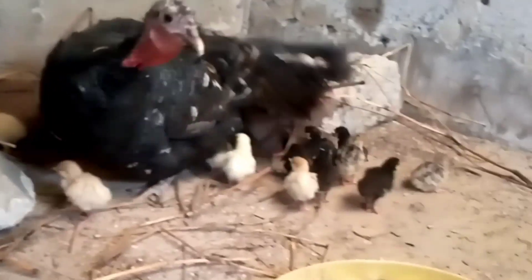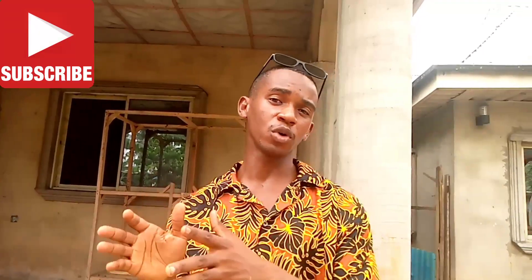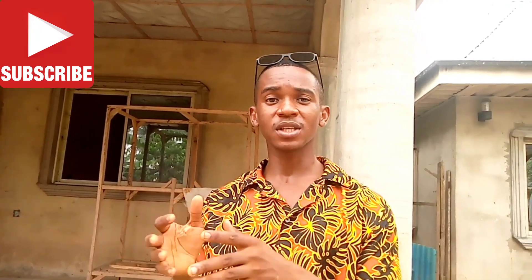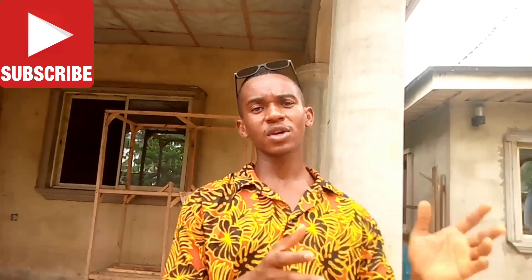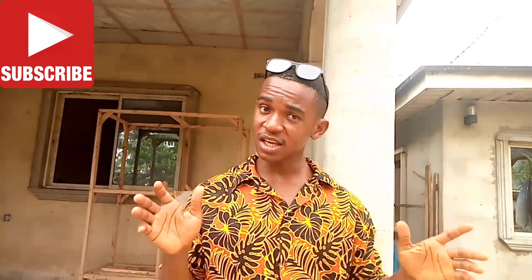Turkeys reach maturity at six to seven months. At six to seven months they start laying eggs, and if the male has crossed them their eggs are fertilized and they hatch. They can lay up to 12, some 15, and some can lay more than 18 or 20 eggs, depending.